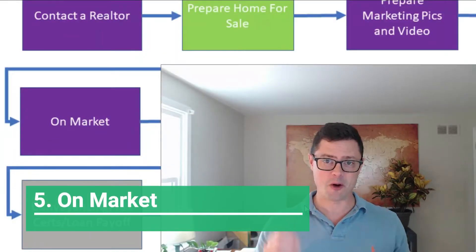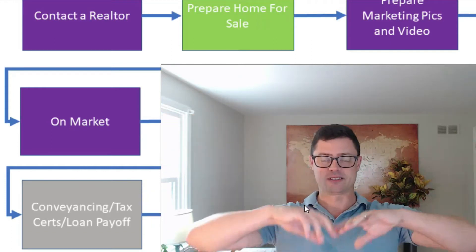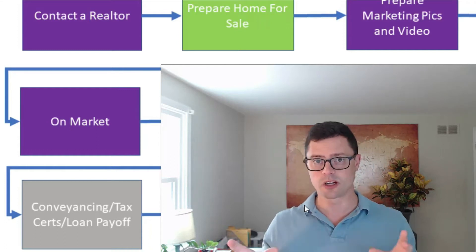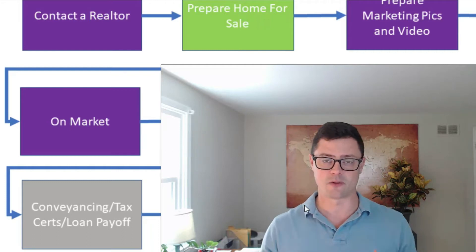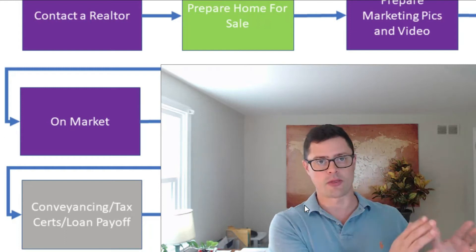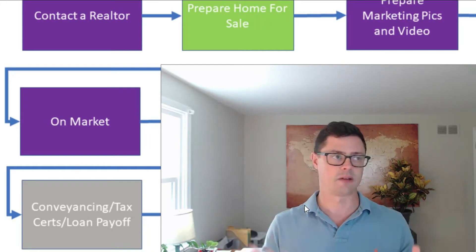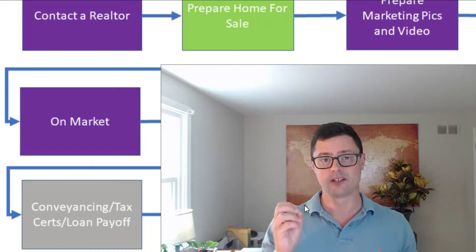Step five is going on market. When you go on market, you're going to be on the MLS, pushed out to Zillow and all those websites, and you're going to get a ton of eyes on your property. People will start scheduling showings — realtors take buyers through so they can see if they want to make an offer. Right now it's common for a house to hit on Thursday and by Monday you're reviewing and accepting offers, with some properties getting 30 showings and 17 offers. That's really about good pricing strategy.